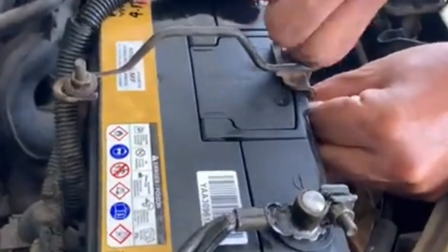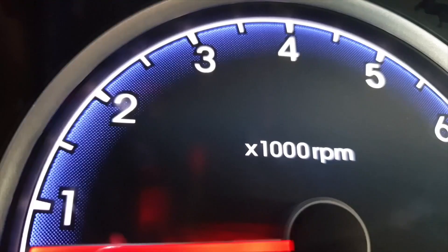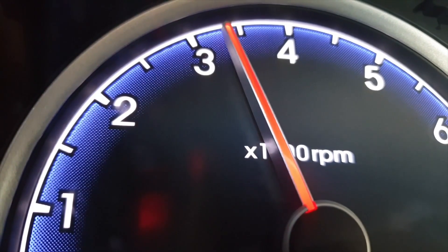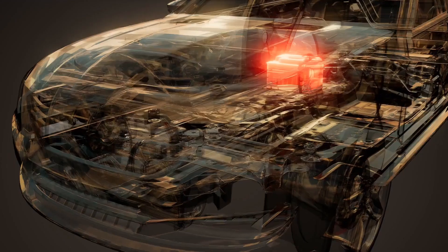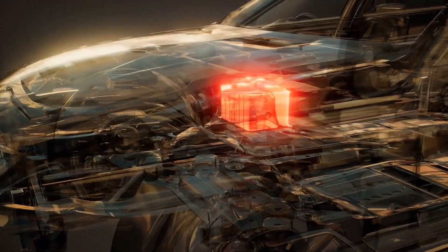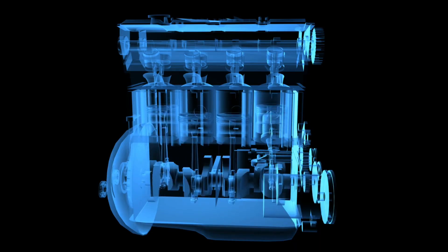The fix: get a cheap $10 plug-in voltmeter for your cigarette lighter or use a digital multimeter. Check the reading with the engine off — it should be around 12.6 volts — and with the engine on, between 13.8 and 14.4 volts. If the numbers are outside that range, inspect your alternator and voltage regulator. Small charging issues can cut battery life in half.